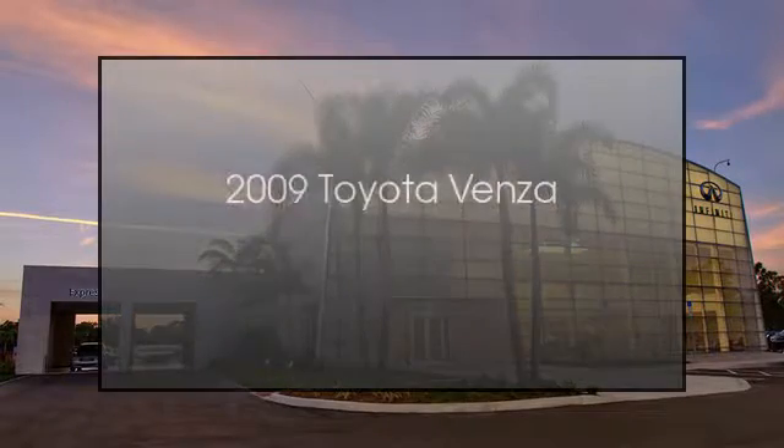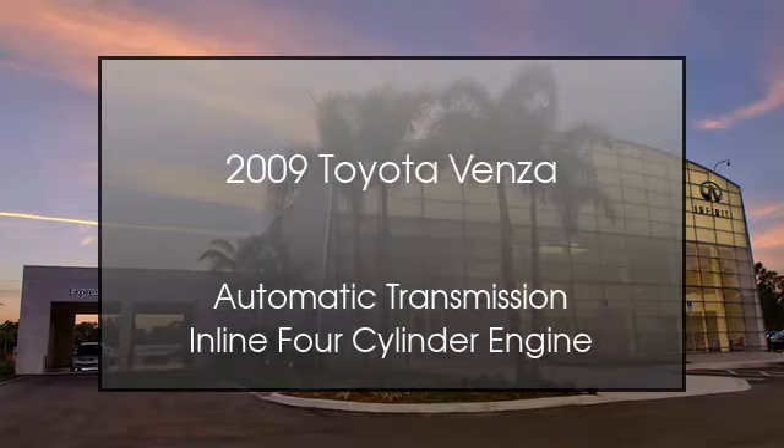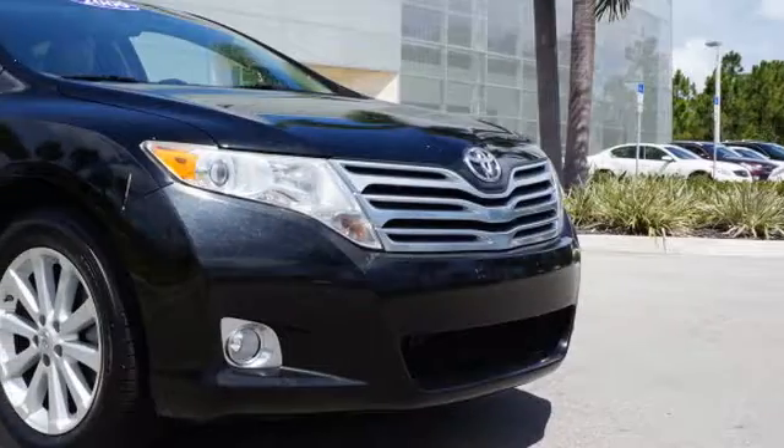This is a 2009 Toyota Venza. This crossover has an automatic transmission and an inline four-cylinder engine.